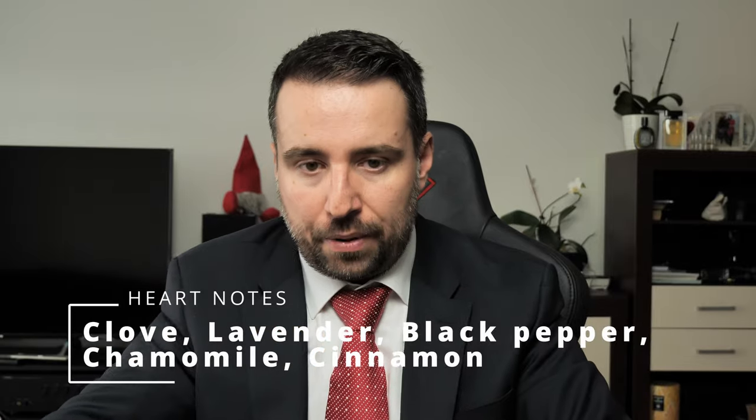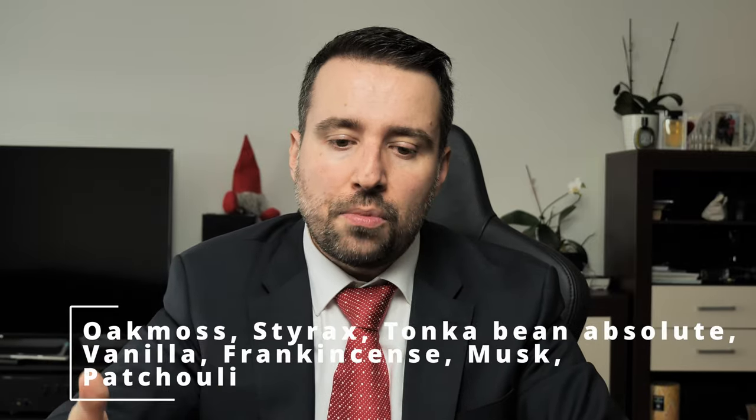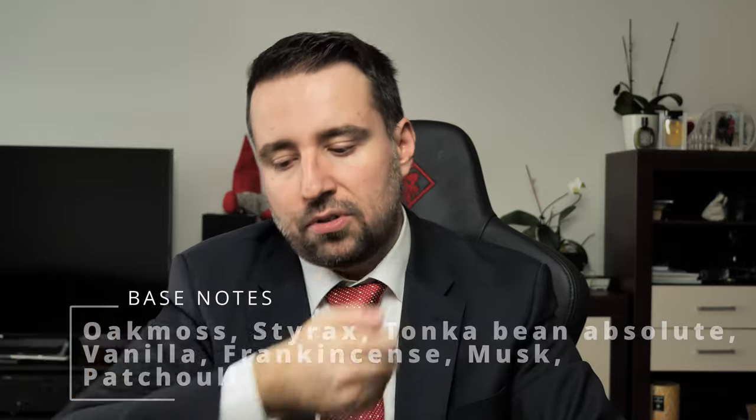The bottle smells much better than the sample did. Sometimes it's like this, sometimes it's the opposite — I'm happy my bottle smells better. For middle notes there's clove, lavender, and black pepper, and in the base notes oakmoss, styrax, and tonka bean absolute. It's citrusy — a very good mood-inducing, forgotten masculinity type of scent, if I can call it that.